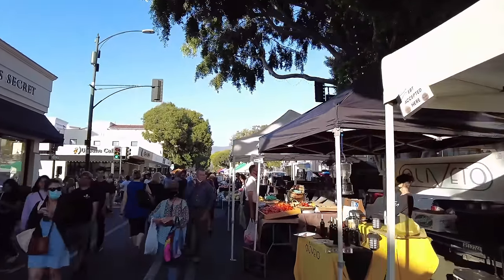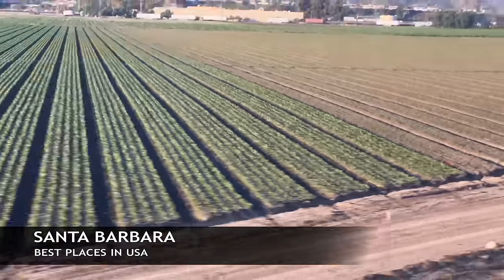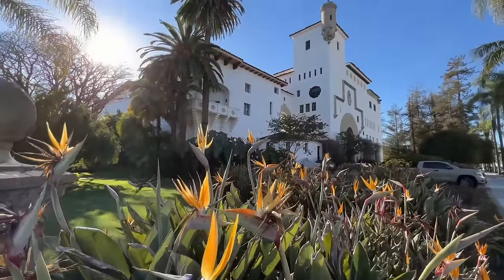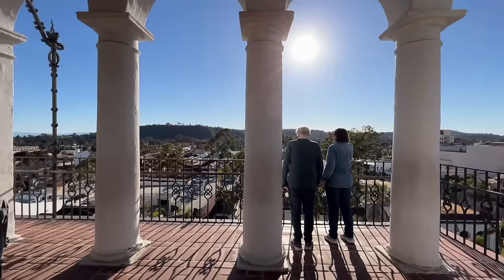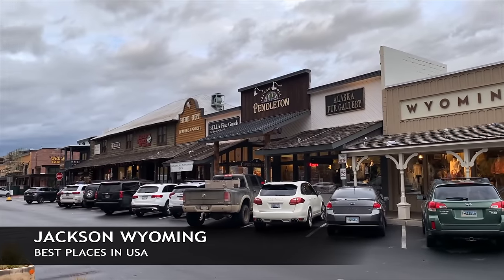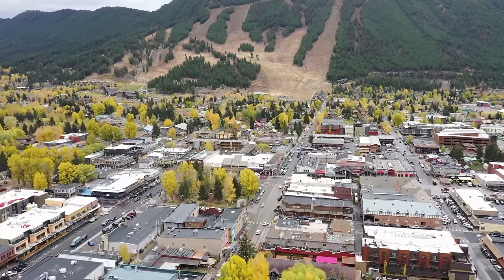Now we're going a bit south on the Camino Real — this time we're in Santa Barbara, California. Another beautiful place with wineries and some of the finest weather you'll find anywhere in the country, with great views of the Channel Islands as well as Santa Catalina. The old Santa Barbara Mission is one of the local favorites.